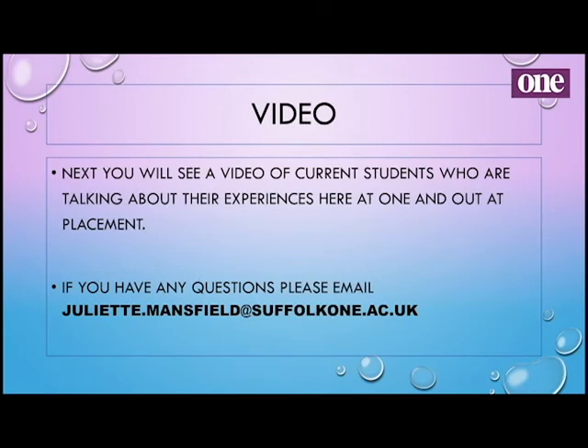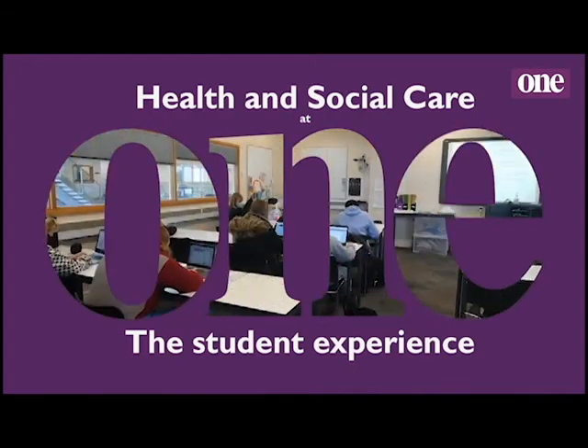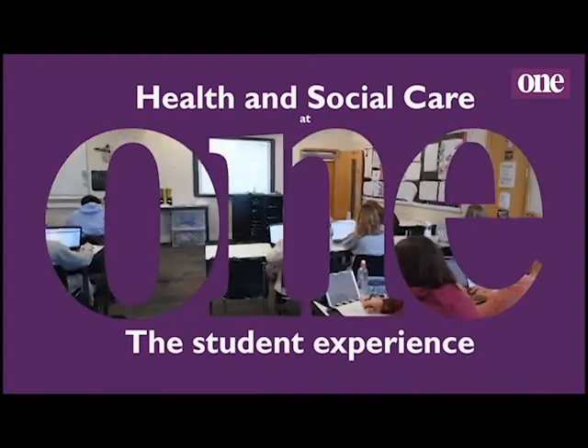We spoke to some of our current students and asked them to produce a little video talking about their experiences here at Suffolk One and out on placement. One student went on placement in the college with the EFL students. The highlight of their work experience was being able to work with a variety of different people from different backgrounds and with different disabilities, and the thing they felt they developed the most was confidence in a different area, as well as patience.